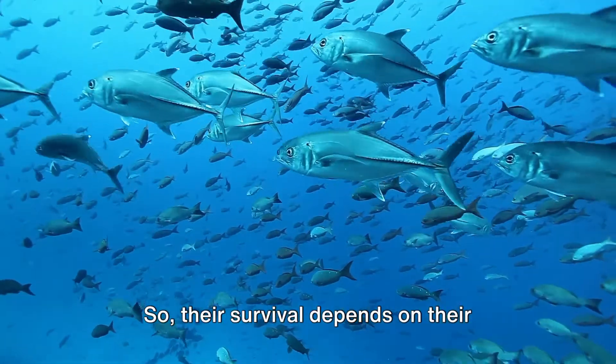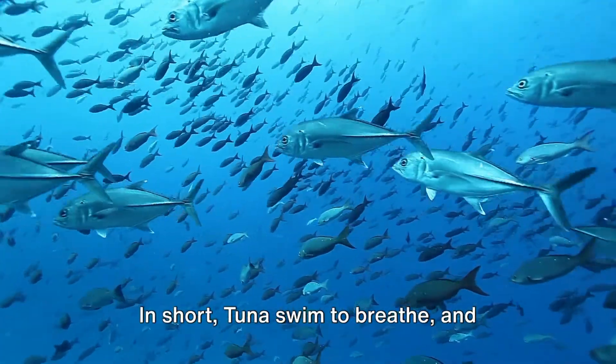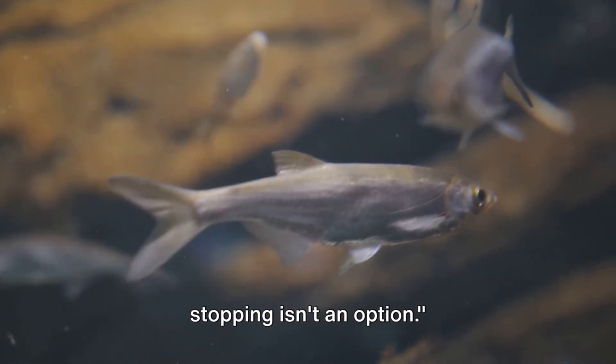So their survival depends on their perpetual motion. In short, tuna swim to breathe, and stopping isn't an option.